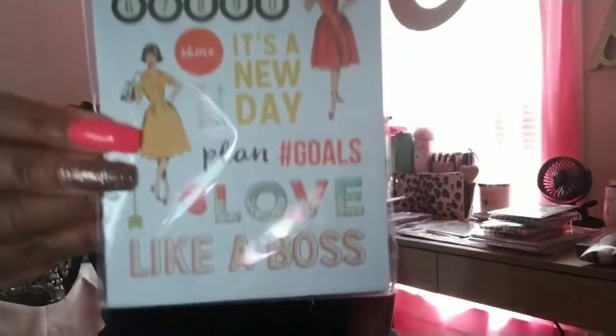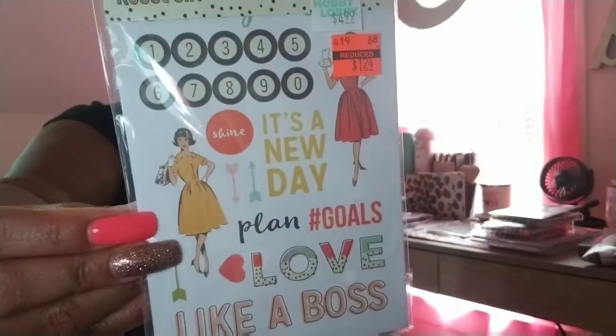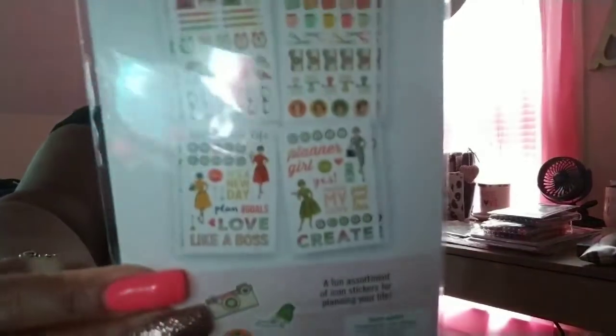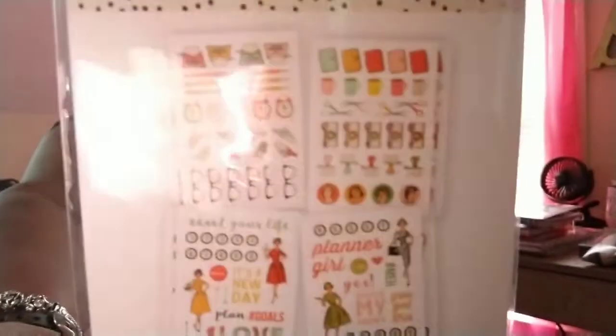I also picked up some ribbon that I'm using to make something, but I'm not going to show you because it's a surprise. These were $4.99 and they were on clearance for $1.24. Of course I got it because it says 'like a boss' at the bottom — these are the little ladies on there, and those are the little stickers on the back.